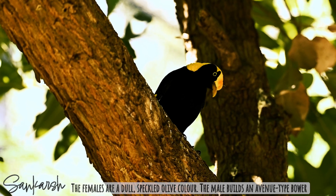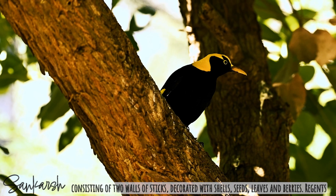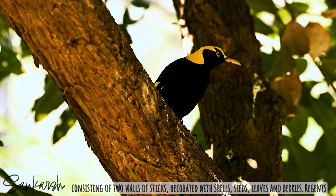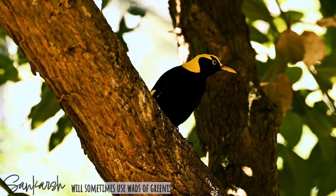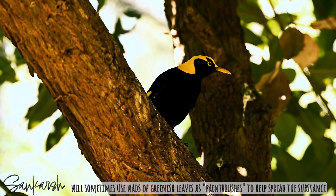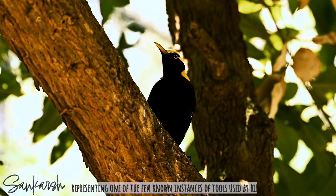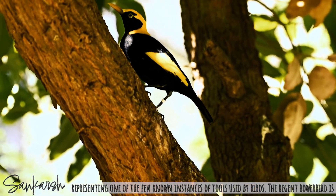The male builds an avenue-type bower consisting of two walls of sticks decorated with shells, seeds, leaves, and berries. Regents will sometimes use wads of greenish leaves as paintbrushes to help them spread a substance, representing one of the few known instances of tool use by birds.